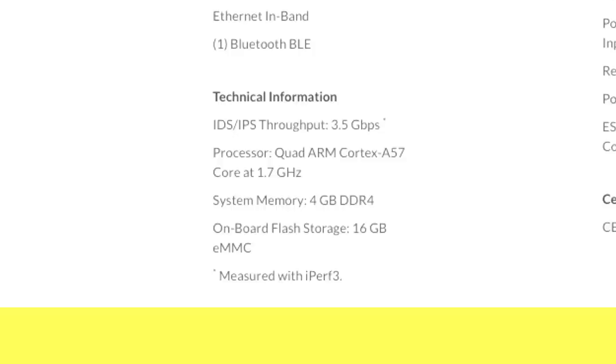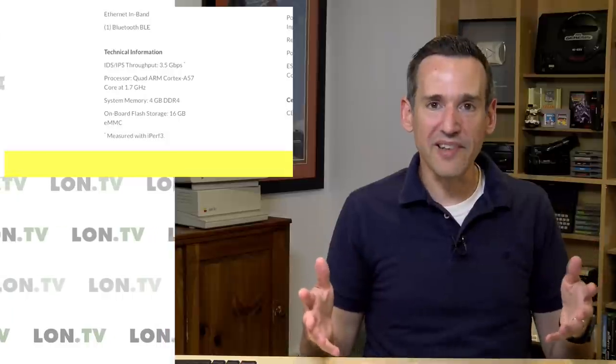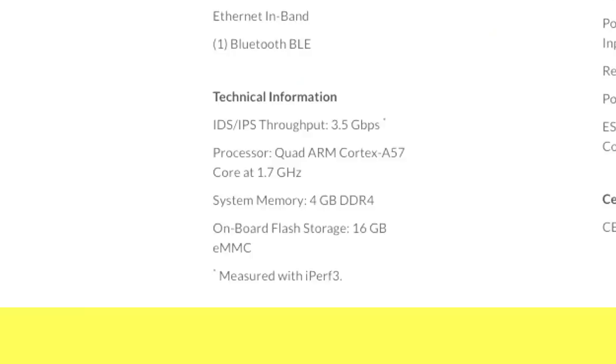Also of note, it could handle upgrades to the Comcast connection in the future because the router can handle three and a half gigabits per second per its spec sheet, so we have a little room to grow. I could build my own router with a PC and maintain it myself, but I've really gotten to the point where I like to buy things that work out of the box, get updated by the manufacturer, and are mostly hands-off — because I make videos for a living now and I'd rather focus on that than keeping my IT working.